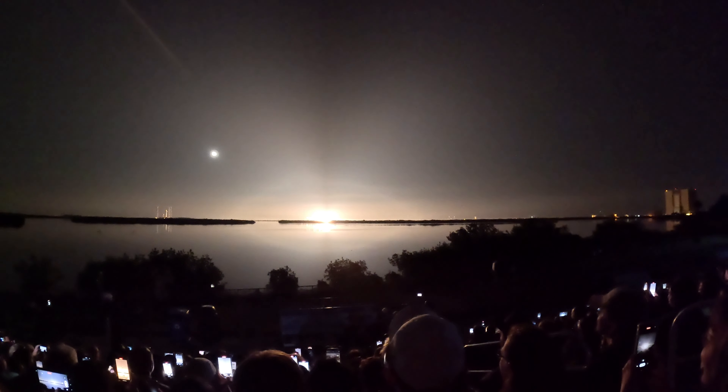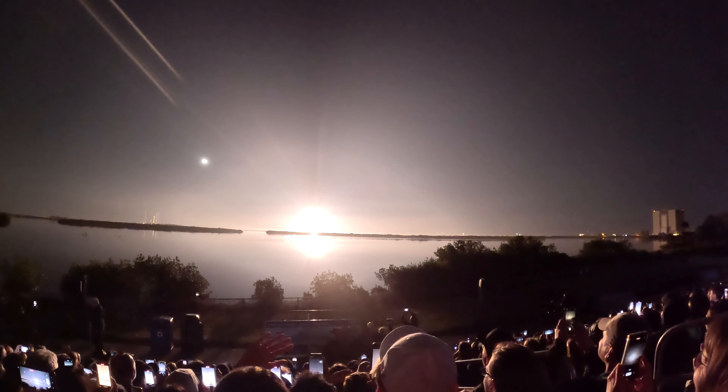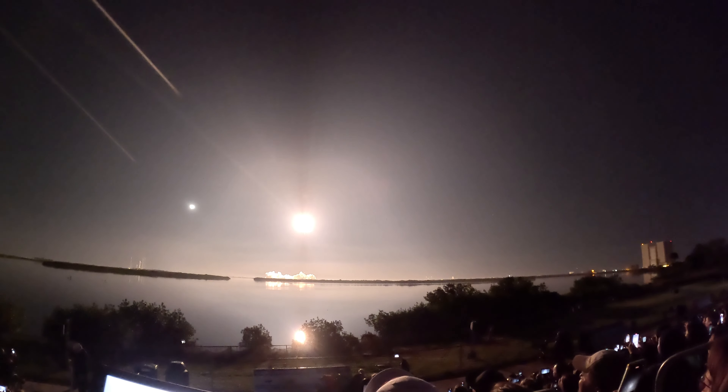The engines will have about another 20 seconds or so to go. Don't look at the TV — look at the pad. One, two, three, two, one — engine full power and liftoff!